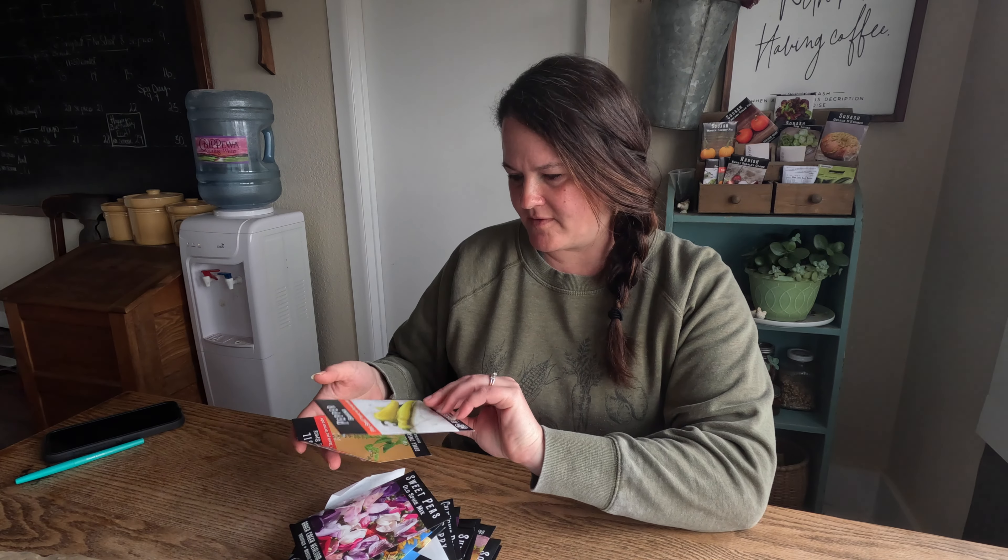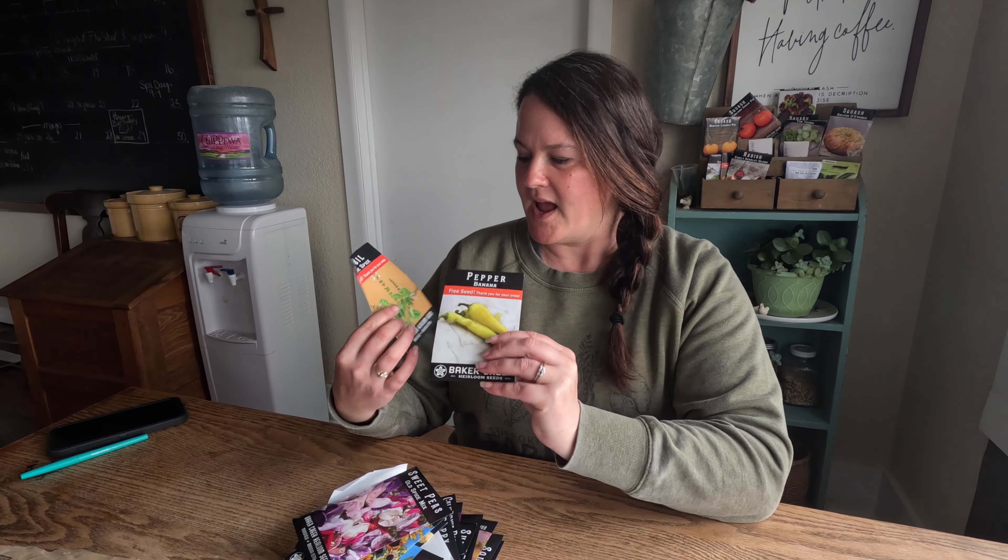We got a couple of free things with the order — when you spend enough they send you some free seeds, so we got free peppers and basil. In the past we used to start our peppers and tomato seeds under lights, but we just don't need that many plants. If I had a way to sell them at a farmer's market, that'd be great. But for those, I honestly just go to our local FFA sales and support those kids — that's where we get a lot of our tomatoes, pepper plants, and a few other things.